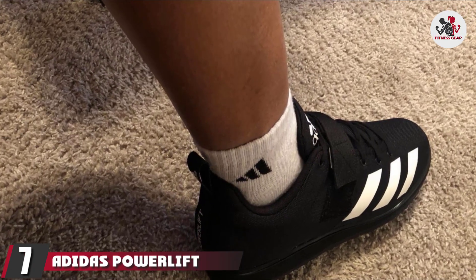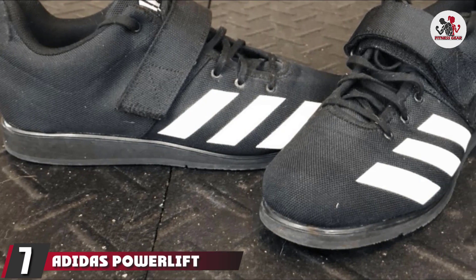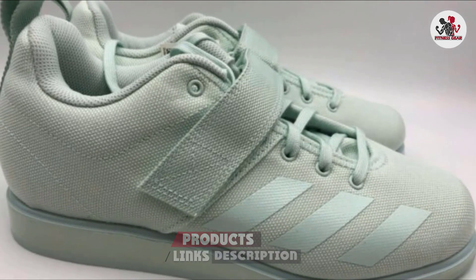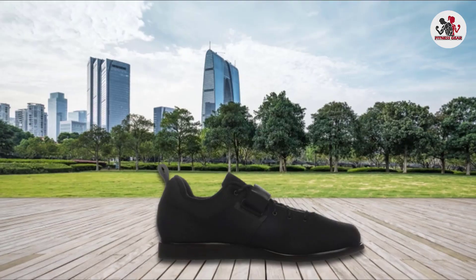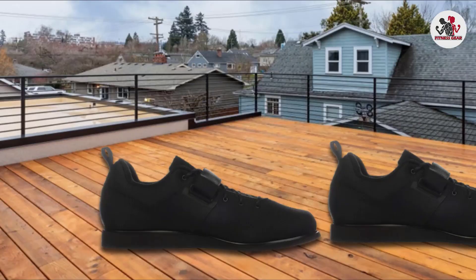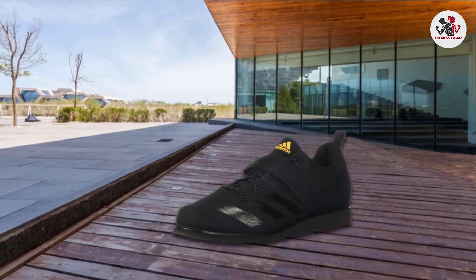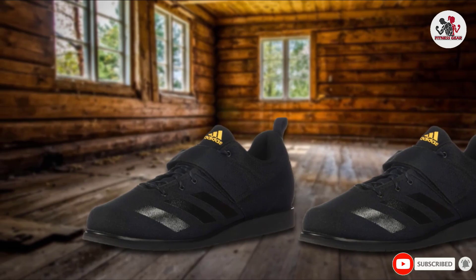Moving on to the next at number 7 with Adidas Power Lift 4 Sneakers. Adidas Performance Men's Power Lift 4 Cross Trainers are specifically designed for weightlifting. They have excellent traction with an anti-slip rubber outsole and a honeycomb traction pattern. You won't have to worry about any sliding or unsure footing when you're prepping for a squat or a clean. They also have a breathable mesh collar, tongue, and cushioned upper with an open forefoot. You also get a cushioned heel and a two-tone design with a colorful mesh back half and a secure, stable front half.